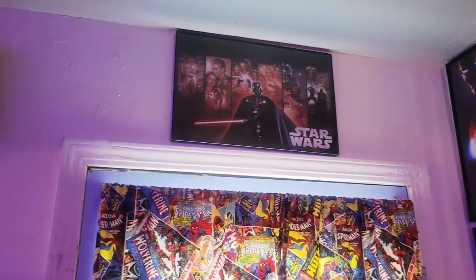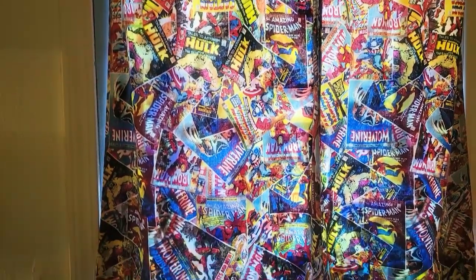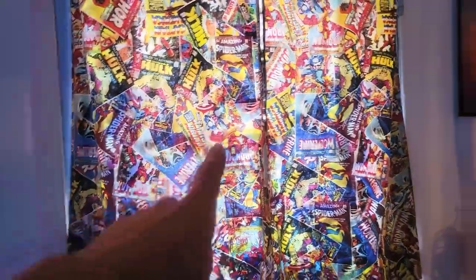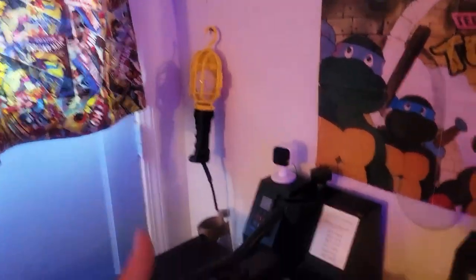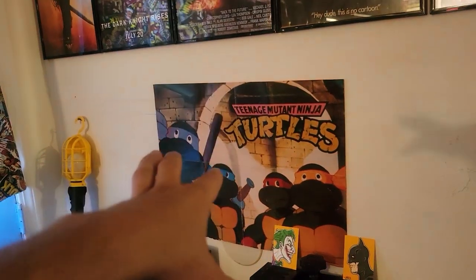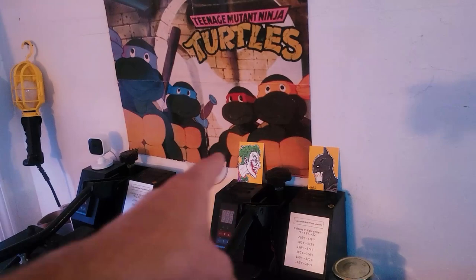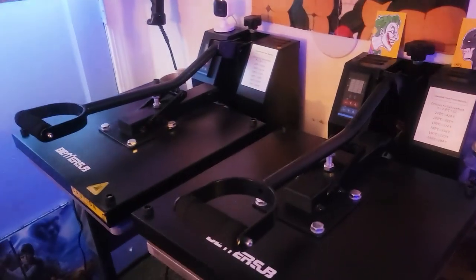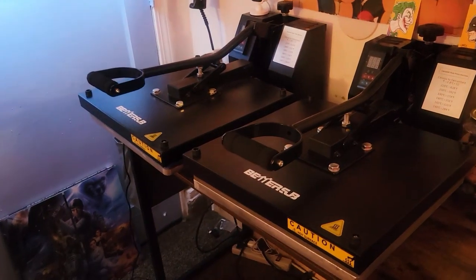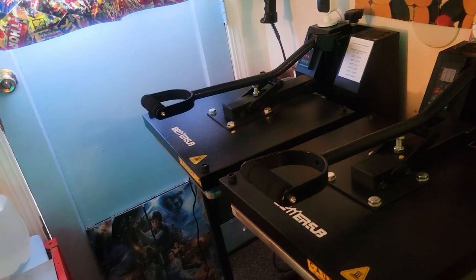Over here we have more Star Wars, and then the awesome curtains that my mom made me with the Marvel comic print. This door leads to the outside. Here we have my pressing station. This Teenage Mutant Ninja Turtles image came from a TMNT magazine from the 80s. More D-Mag art prints. My pressing station has two presses — 15 by 15 clamshell presses. I do not recommend swing arms; I absolutely recommend clamshells.